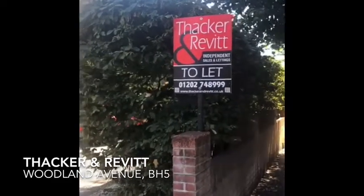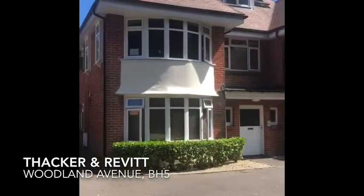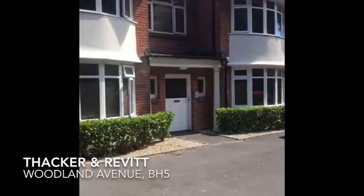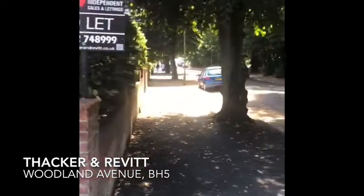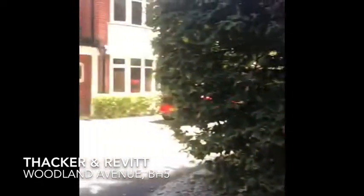Hi guys, it's Terry from Thacker & Revit. As you can see, we're outside of Tillet Board. We are in Woodlands Avenue in Southbourne and we've got a ground floor two-bedroom apartment available for let. Outside we have parking. This is your view down the street and at the end of that road is the cliff top and the beach.